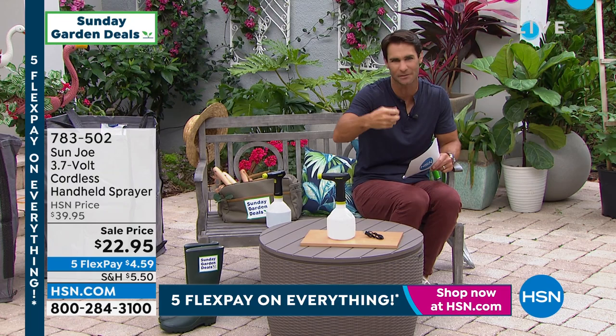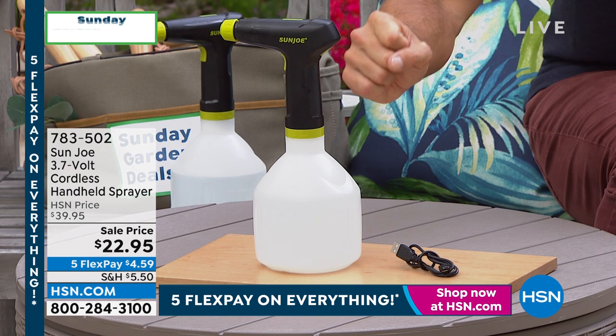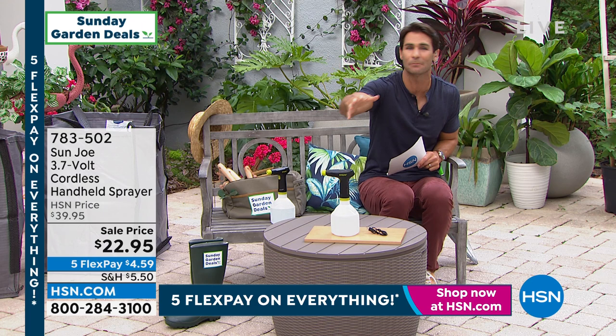You're getting your rechargeable cable. It is that easy. $22.95. Five flexible payments of $4.59. This spray reaches about 18 feet — maybe there are plants in the back that you don't want to trample over all your other plants to get to. This is what you need from Sunjo. Our friend Bobby Milliken is joining us here this morning.